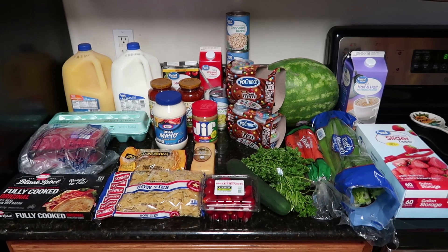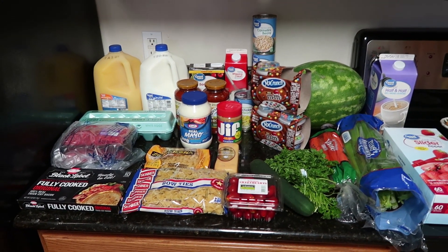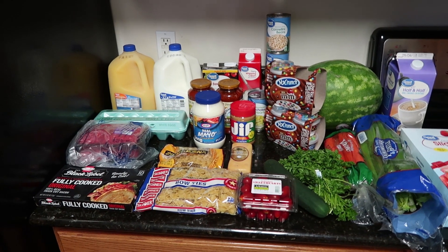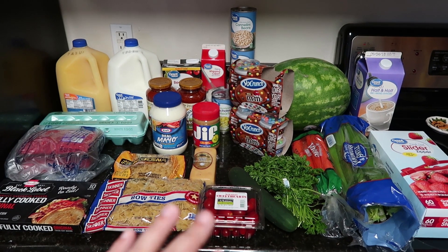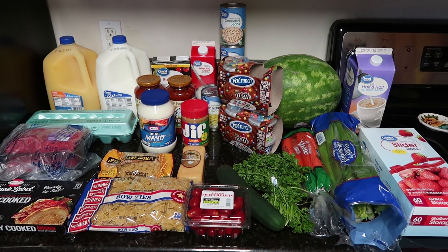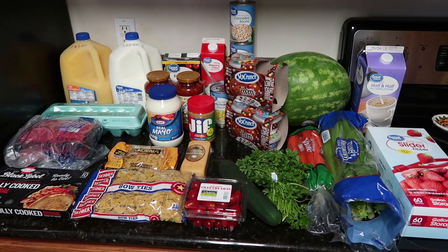So let me show you guys what I got. This was $66.08 — that's including that $10, so it was $75 something. One of these things I messed up on; I paid more than I should have, but that was my bad. I'm just going to have to think of things to use it so it doesn't go bad.